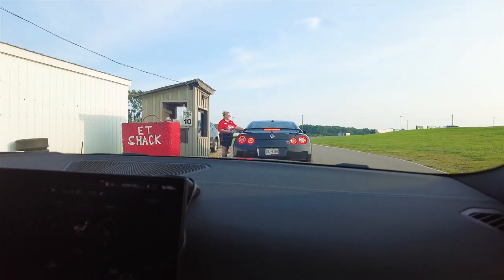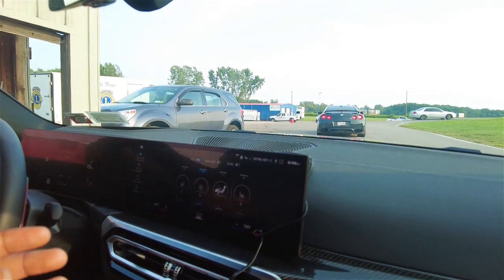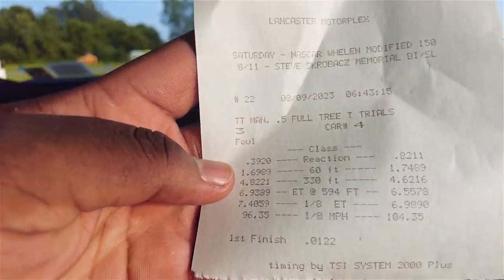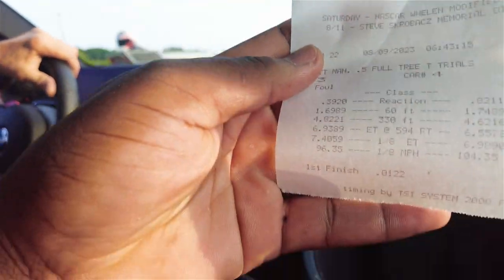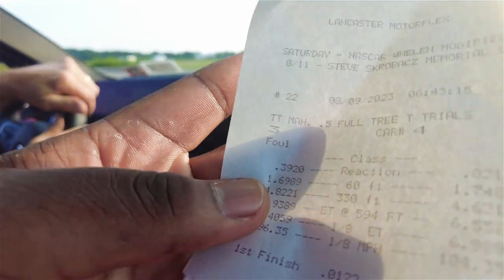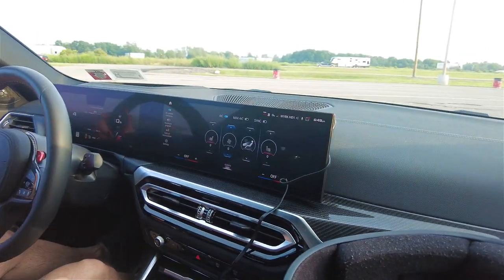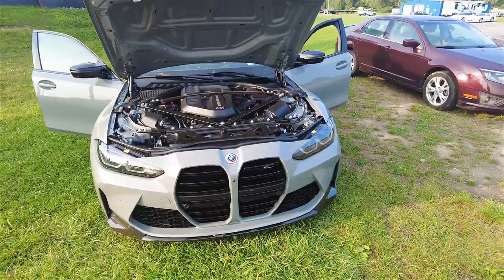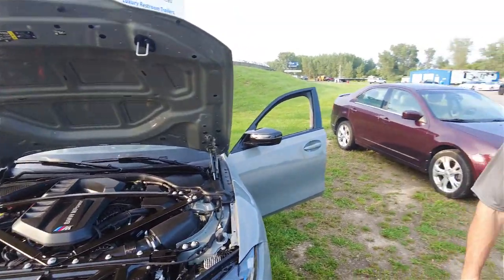Wait — the GTR, did he win? Oh he won — okay, but it was close. So: 7.4 at 96 mph for us, and he did a 6.9 at 104 mph. My 60-foot was a 1.6 and his was a 1.7. Reaction time: 0.3 versus his 0.8. This is impressive — this BMW is really doing what it's meant to do. We just gave a Nissan GTR a run for its money!